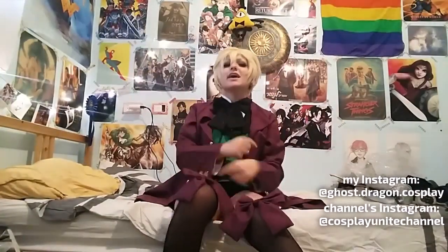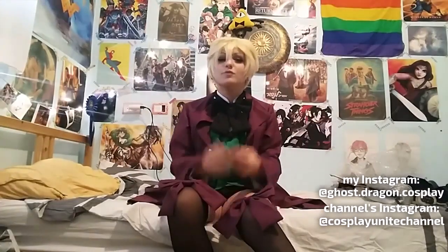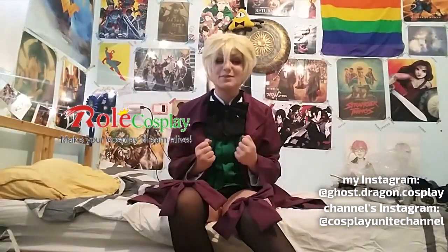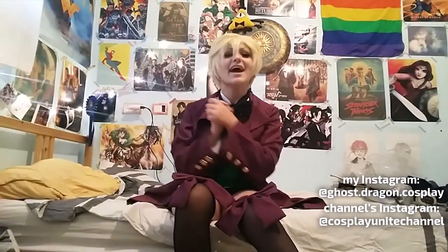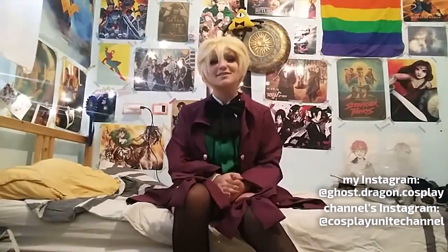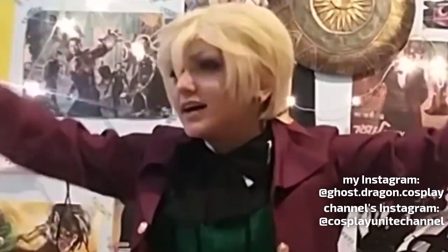Hey guys, I'm Alex and today I am going to do something a bit different. RoleCosmate.com has kindly sponsored me and sent me this amazing Alois costume, and today I am going to review it for you guys so you can see how it all... the videos are hard!